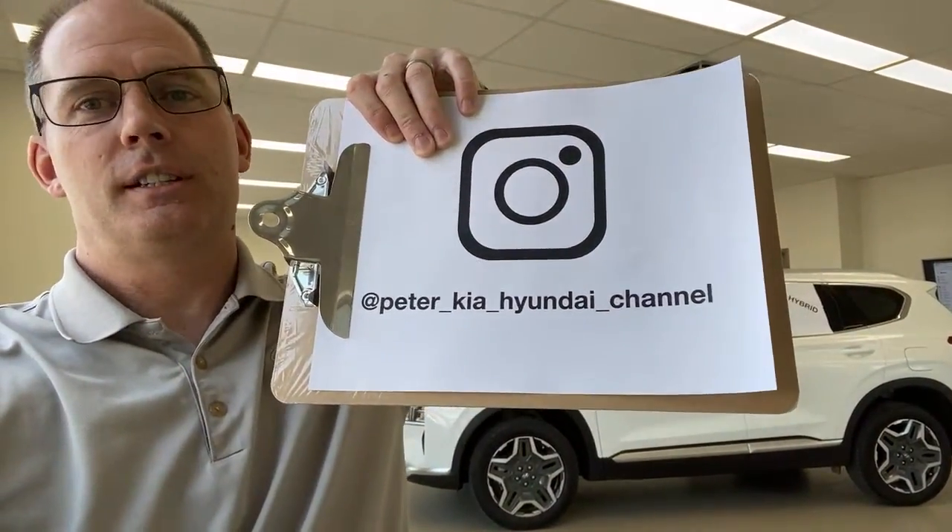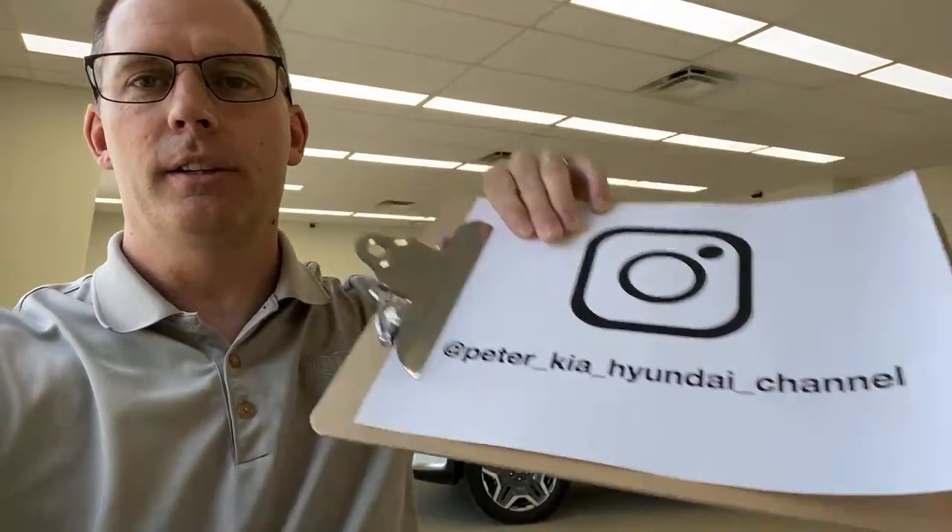We did a little Instagram poll — you can reach me at Peter Kia Hyundai on Instagram. We asked who would be ready to buy a hybrid next; a lot of people said yes, some want to learn more. In this video, in plain language, we're going to go through what this vehicle is, how it works, and talk about the practical stuff and why it's a great vehicle to buy. We'll be more in-depth than probably anybody on this vehicle. We're going to spend about half an hour going through that.